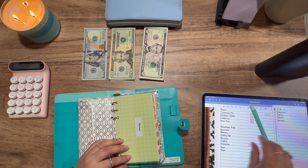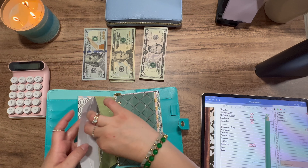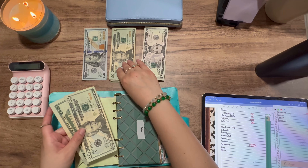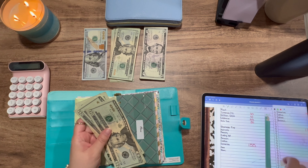Okay, so next is utilities, and utilities is getting $40.